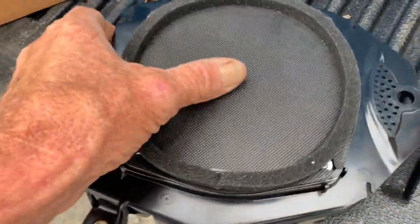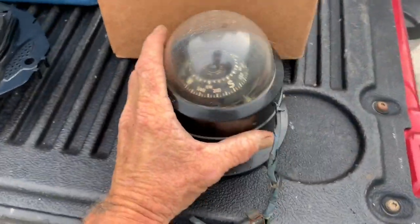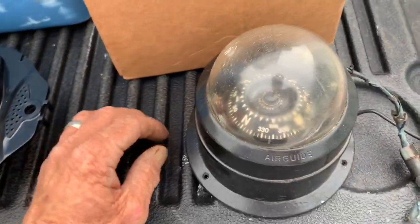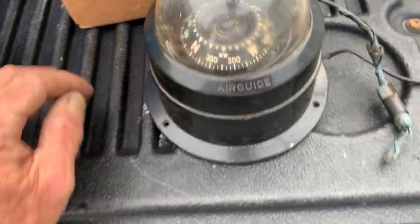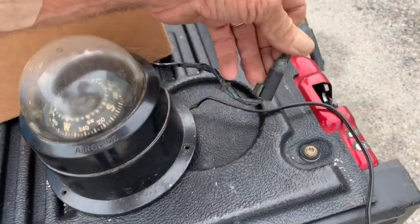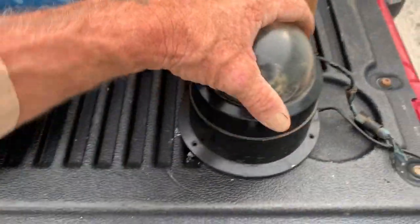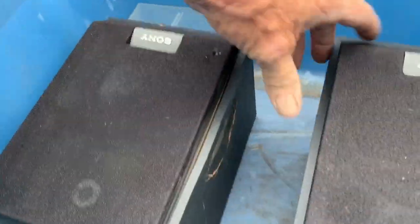Speaker — not sure where it goes. I think it's cool. Here's a couple more speakers. Check this old-school thing out — Air Guide. That's pretty cool. I don't know if it would ever hook up to anything again, but it might be something somebody would put in their old man cave as something cool to look at. A couple Sony speakers — been beat on a little bit, a big crack in one.